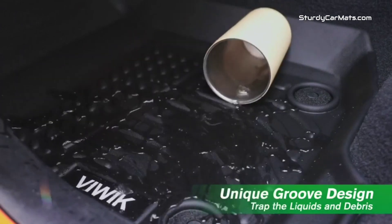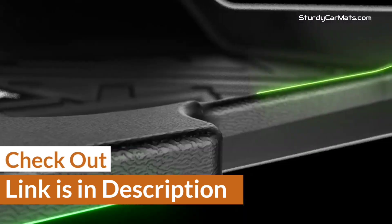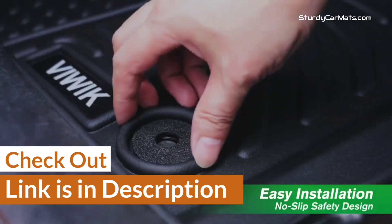For your convenience, I have given the link in the description so that you can quickly check out the mats. Moreover, I have ranked them according to usability and compatibility with Dodge Challenger, so that you can choose them according to your requirement.